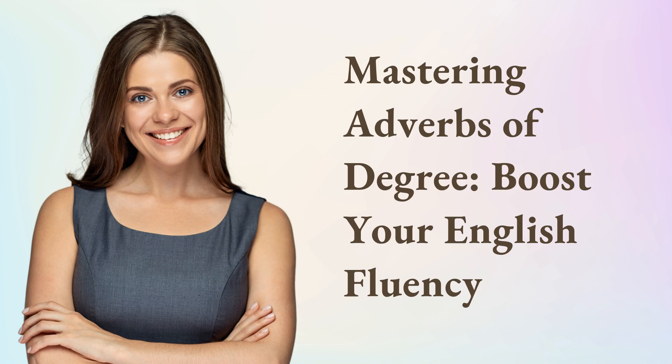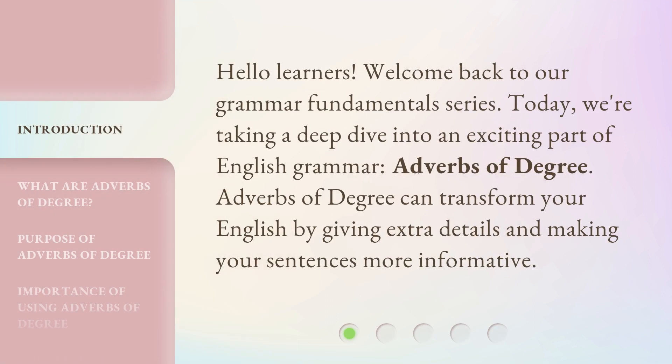Mastering adverbs of degree — boost your English fluency. Hello learners, welcome back to our grammar fundamentals series. Today, we're taking a deep dive into an exciting part of English grammar: adverbs of degree.